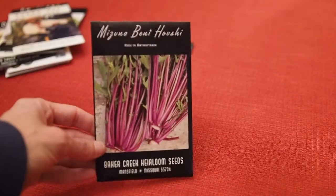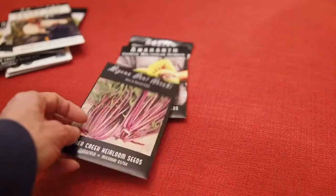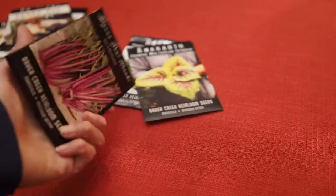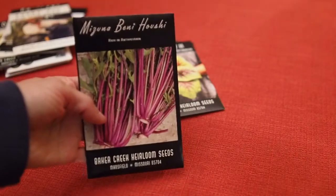We also have the Mizuna Beni Hushi. This is also another fall or winter green, so I'm not going to be growing that until the fall, but it should be a good one to give a try. It's got some nice pretty red stalks on it.